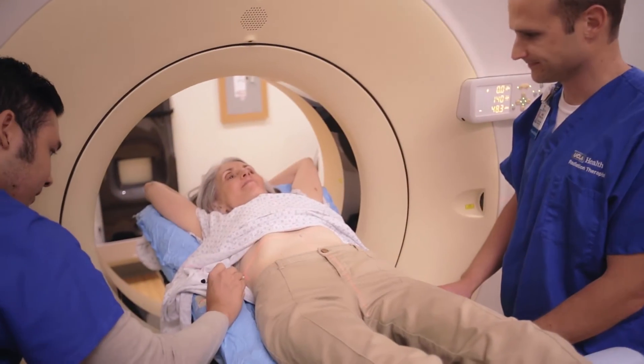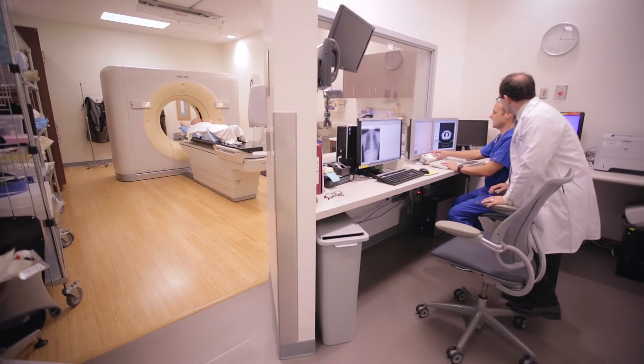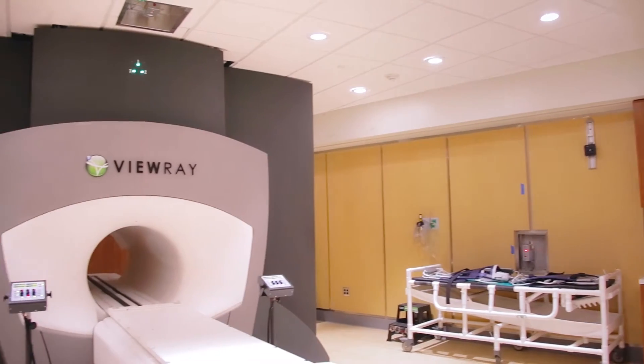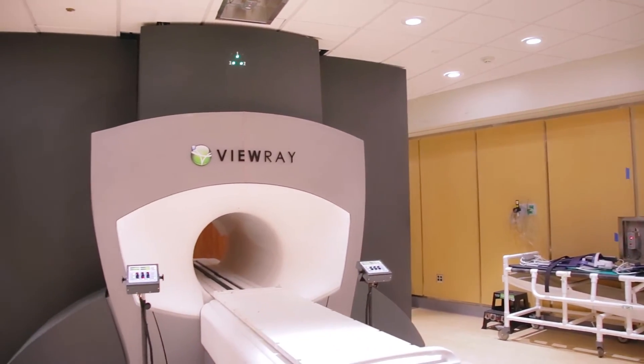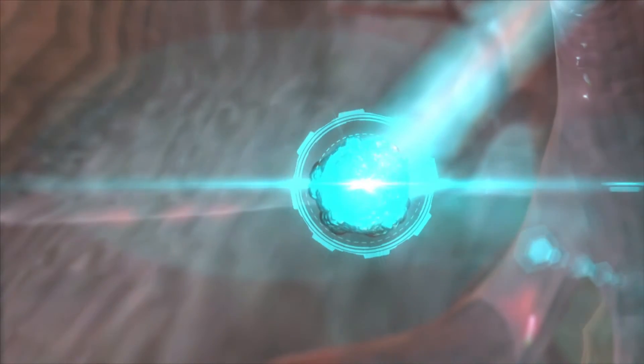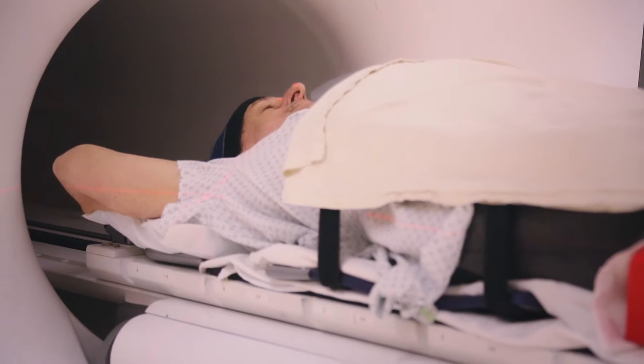With most radiation therapy technologies, imaging can only take place before or after the treatment, and those images don't clearly show soft tissue. But with the VUE, clinicians can see soft tissue while the treatment beam is on, allowing them to refine the target and re-optimize the radiation dose while the patient is on the table.